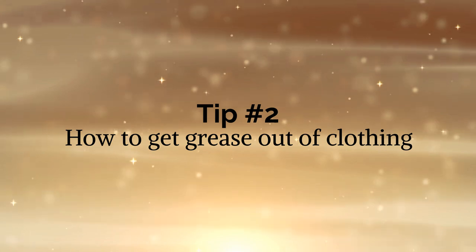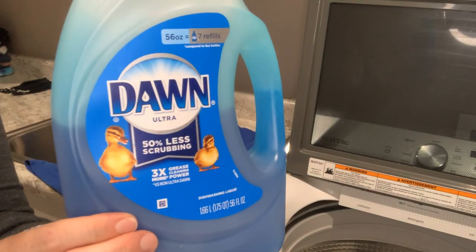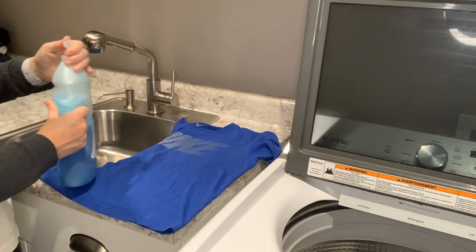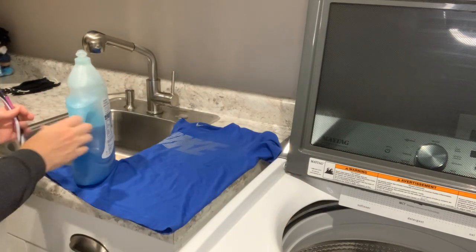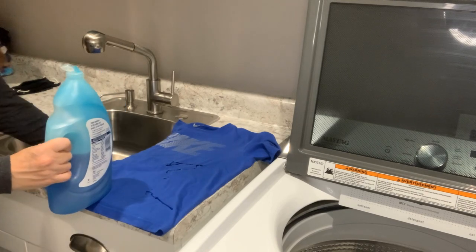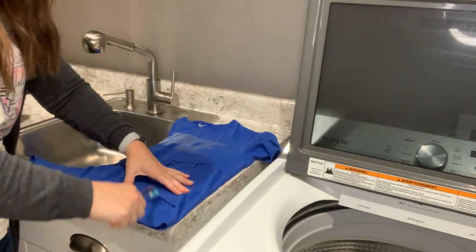Tip number two: how to get grease out of clothing. Grease was a hard one for me, but since I found this trick it has been amazing. See this grease on the shirt? You take blue Dawn dish soap — it has to be the blue Dawn, it works the best. Right on there it says grease cleaning power, so why not try it on your clothes? All I did was pour the blue Dawn dish soap right on the grease, scrub it with a toothbrush — I keep one in the laundry room. It amazed me how quickly it took out that grease stain. But it won't work if you've already washed and dried your clothing, because the dryer sets the grease stain in. So try this before you wash and dry it.